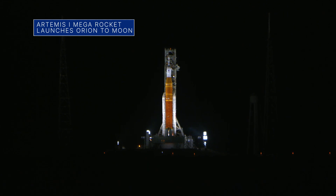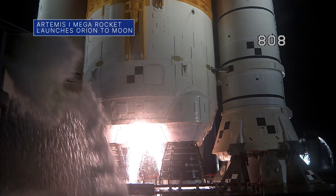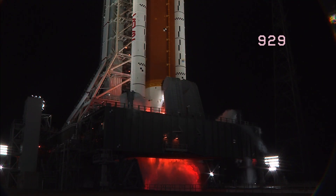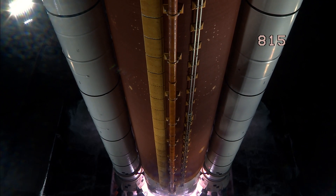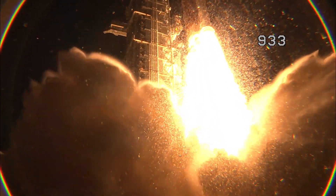On Nov. 16, NASA's Space Launch System rocket and Orion spacecraft lit up the night sky at the Kennedy Space Center to mark the start of our historic Artemis I flight test. And liftoff of Artemis I – we rise together, back to the moon and beyond.